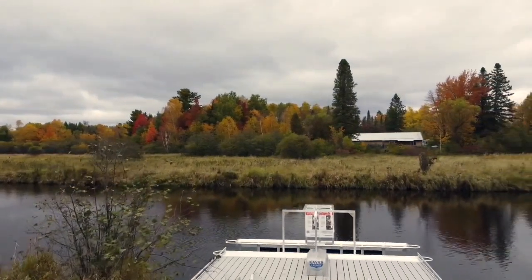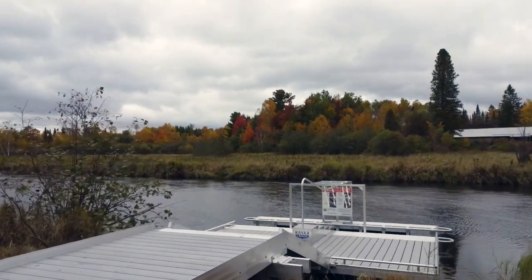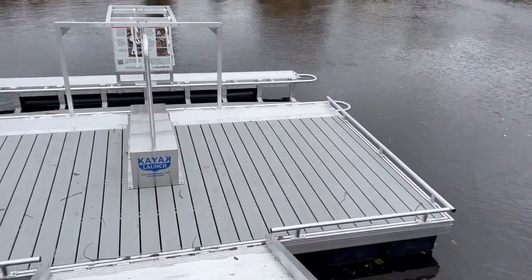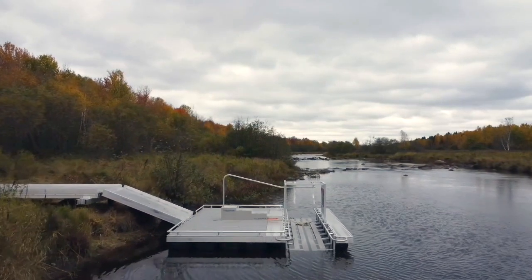The aluminum gangway measures 5 feet wide by 8 feet long, and it is attached to an aluminum floating dock that is 8 feet wide by 16 feet long. The kayak launch has a BoardSafe Adaptive Boarding Kit for easy transition in and out of vessels.